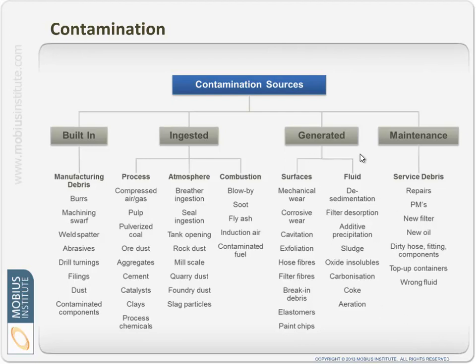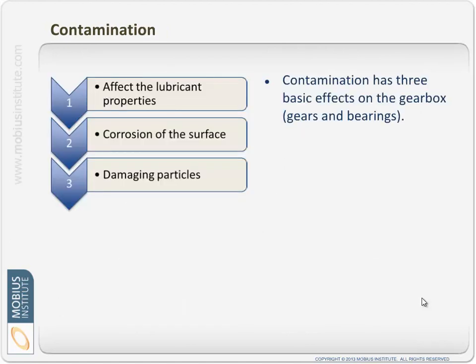We also have to consider the maintenance process as a source of contamination. When doing repairs or PMs, are we adding contaminants? When we add a new filter, when we add the oil, there probably will be contaminants unless we take precautions. Dirty hoses, fittings and components, top-up containers, using the wrong fluids, and even when we take oil samples — we can introduce contaminants.